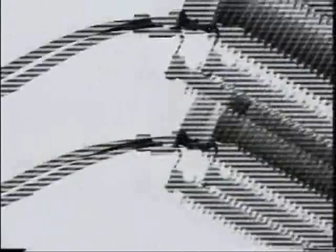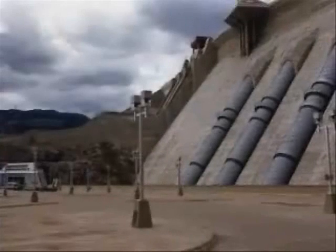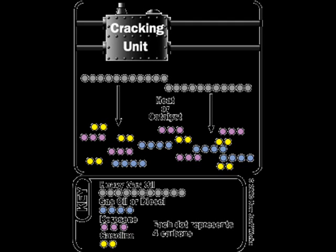So, after the primary distillation of crude oil into fractions, there is a whole range of chemical processes carried out in the refinery to doctor the hydrocarbons to suit our needs. Petrol must have the correct octane number to avoid auto-ignition.